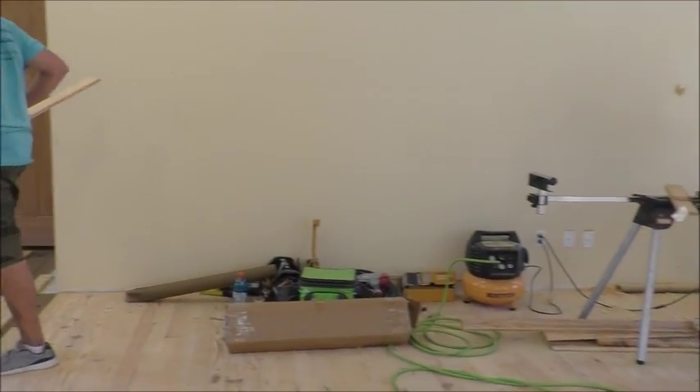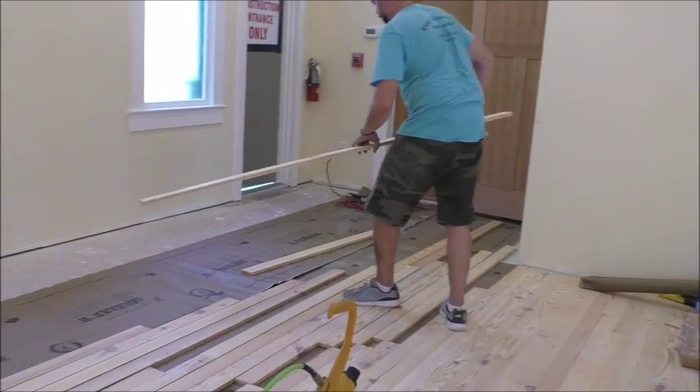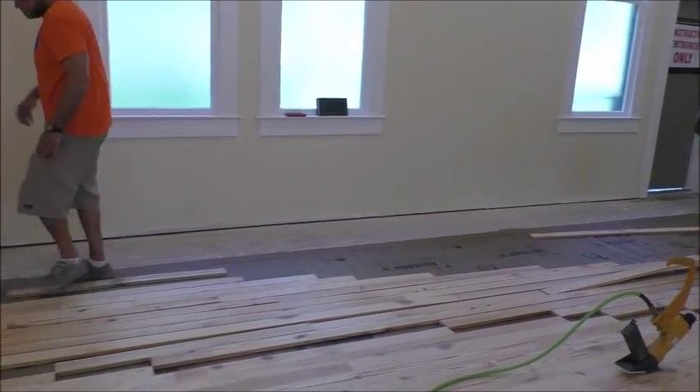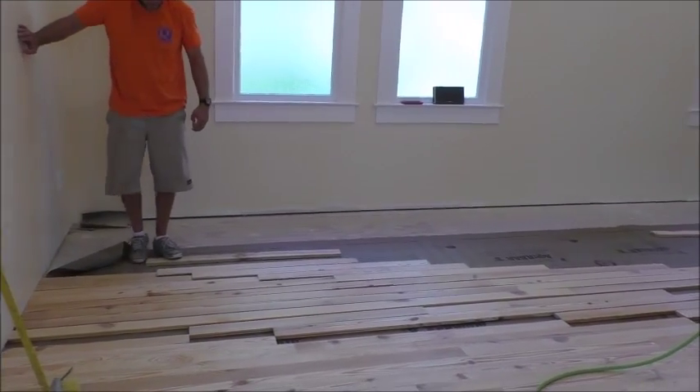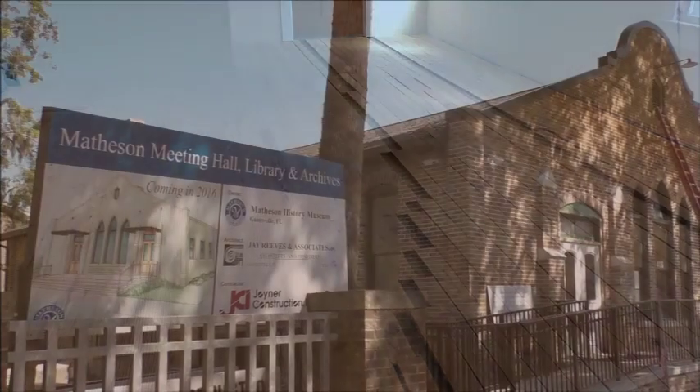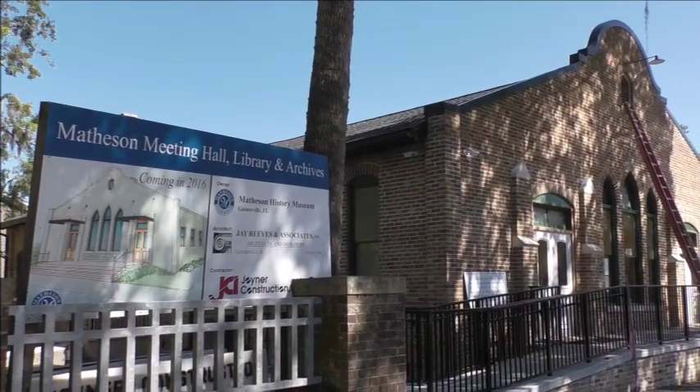Joiner Construction, Jay Reeves Associates, and Rudy Dittmar of Rudy's Professional Floor Sanding are investing in the Gainesville community by heading up this adaptive reuse project. We can't wait to see this restoration finish and for the building to once again become a gathering place in our community.